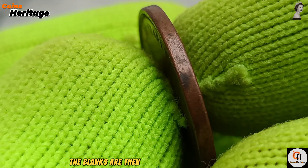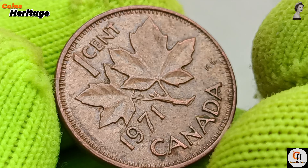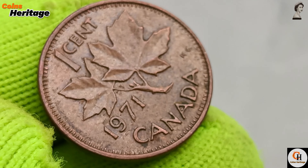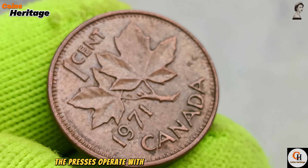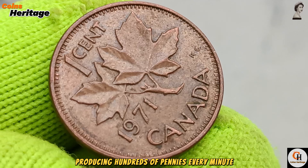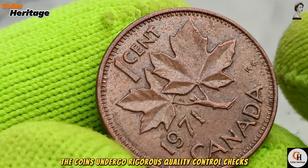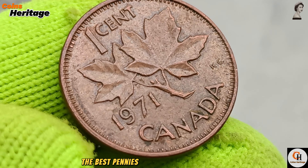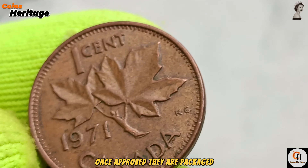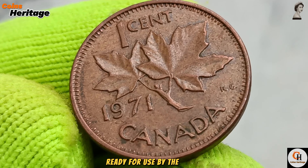The blanks are then fed into high-speed presses, where they are struck with engraved dies. This process imprints the detailed designs onto each side of the coin. The presses operate with incredible speed and precision, producing hundreds of pennies every minute. After striking, the coins undergo rigorous quality control checks. Once approved, they are packaged and distributed to banks and financial institutions, ready for use by the public.